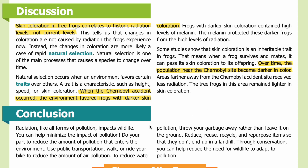Conclusion: Radiation, like all forms of pollution, impacts wildlife. You can help minimize the impact of pollution. Do your part to reduce the amount of pollution that enters the environment. Use public transportation, walk, or ride your bike to reduce air pollution. To reduce water pollution, throw your garbage away rather than leave it on the ground. Reduce, reuse, recycle, and repurpose items so that they don't end up in a landfill. Through conservation, you can help reduce the need for wildlife to adapt to pollution.